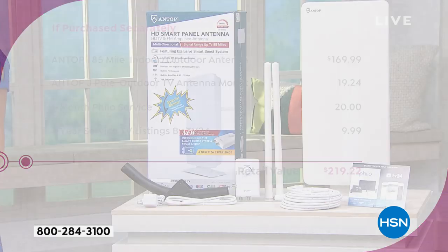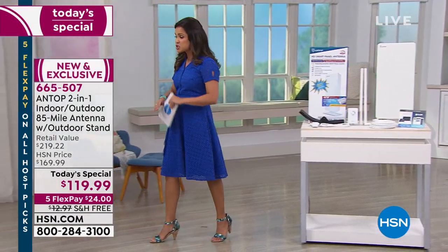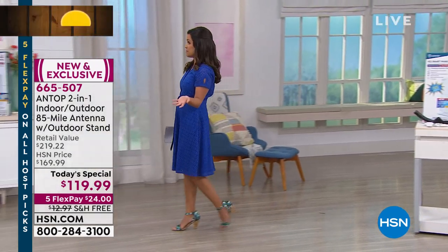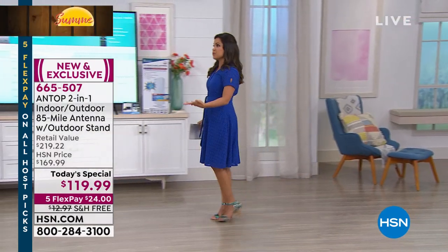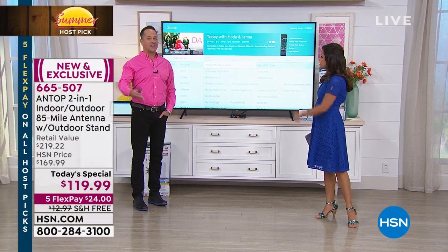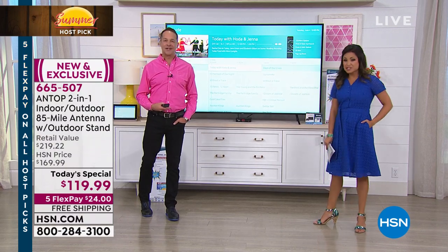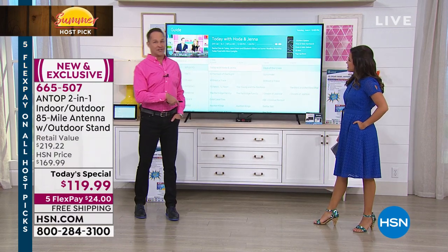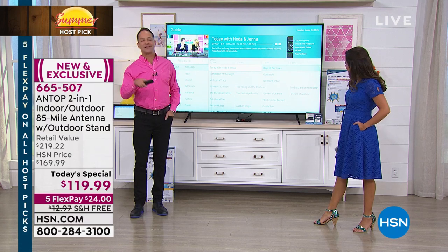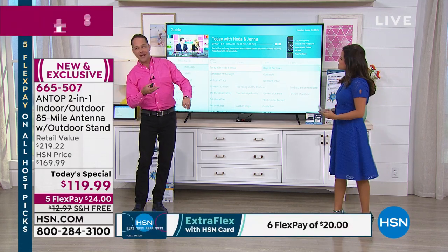Ehrenberger is our go-to for all things electronics, and he's going to walk us through what is actually a very simple concept. A lot of us forget — we don't have to spend a ton of money every single month to get great television shows. We all forgot the TV is actually free. Somewhere along the line we got used to paying to watch television, but the commercials pay for your television. If you love to watch ABC, NBC, CBS —